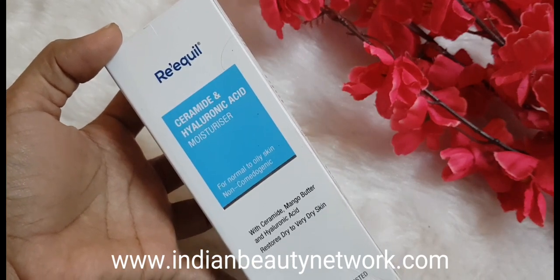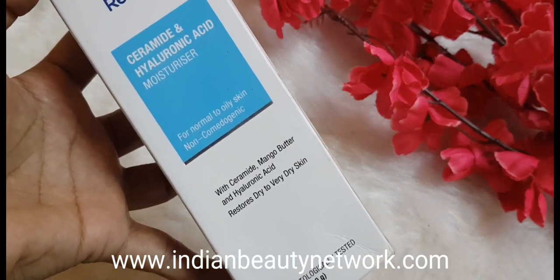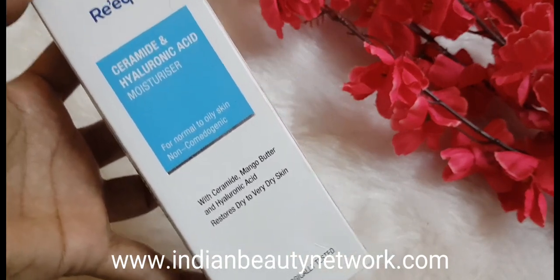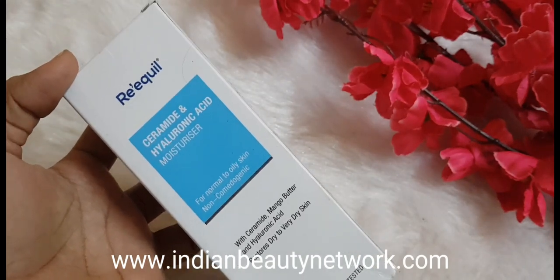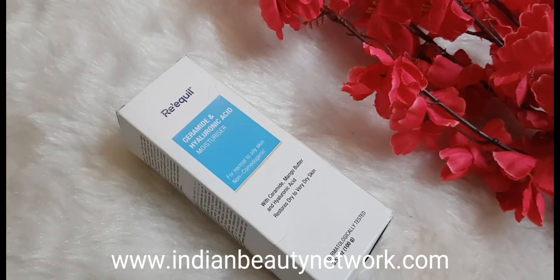This is their Riquel Ceramide and Hyaluronic Acid Moisturizer. The name says it all — it does contain ceramide and hyaluronic acid. The best thing is they are dermatologically tested and non-comedogenic. They are said to be for normal and dry skin, but trust me, this moisturizer is for everyone. My husband has very oily skin and frequent breakouts, and it works wonders for him too.